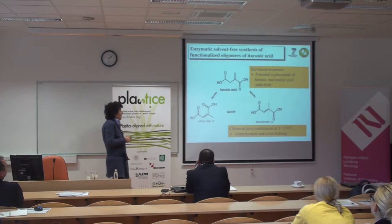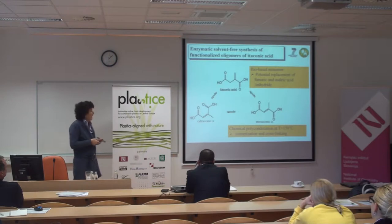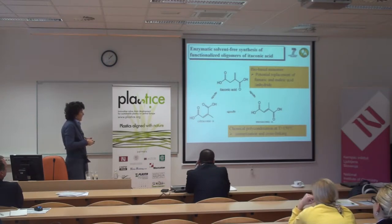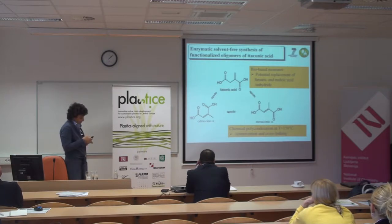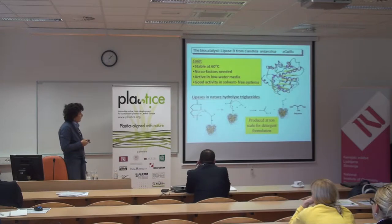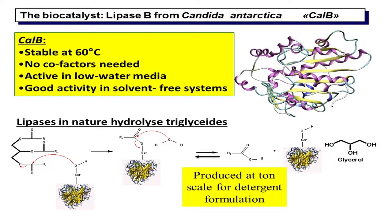If you look at the chemical polycondensation, it is generally carried out at temperatures above 150°C. That means that itaconic acid undergoes isomerization, but also the double bond mostly undergoes cross-linking. So that's why we started studying the possibility of using lipases between 50–70°C for making polyesters of itaconic acid.